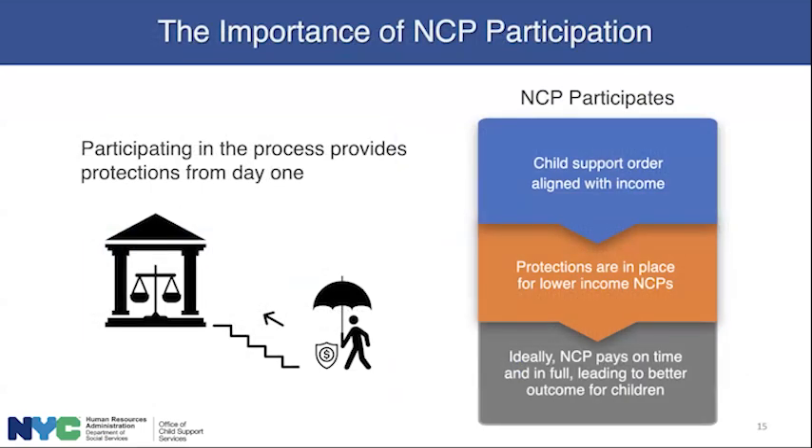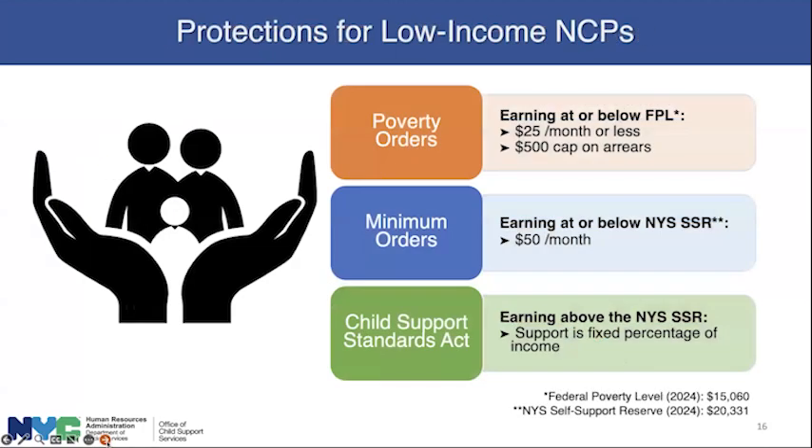NCP participation is critical. Child support is not a place where you want to ignore your mail. Engagement is critical, and participation in the process provides protections from day one. When the NCP goes to court, the child support order is aligned with their income, and there are protections in place if the NCP has low income. Ideally, the NCP pays on time and in full, resulting in better outcomes for both parents and children. New York City has particularly robust protections for NCPs.